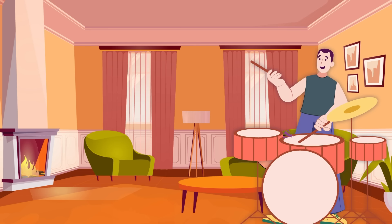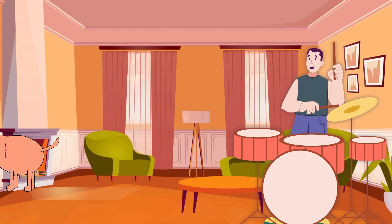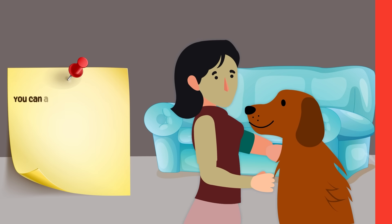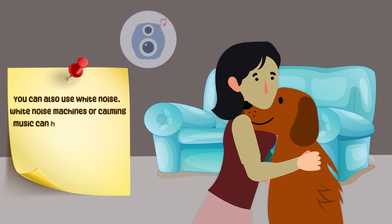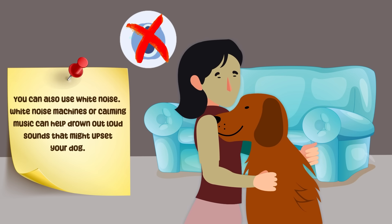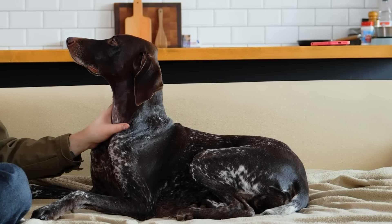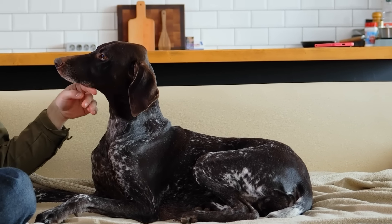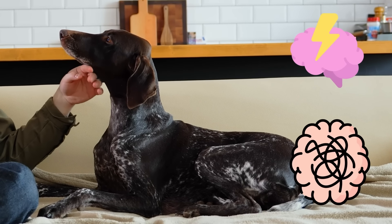Ensure your dog has access to a quiet and safe space where they can retreat when they feel overwhelmed by noise. You can also use white noise — white noise machines or calming music can help drown out loud sounds that might upset your dog. Remember, a peaceful environment is essential for your dog's well-being, so being mindful of noise levels can go a long way in reducing their stress and anxiety.